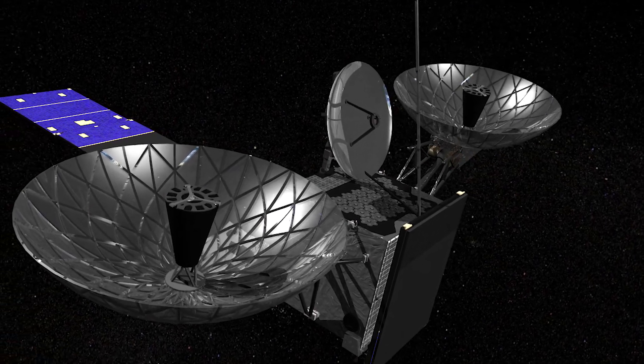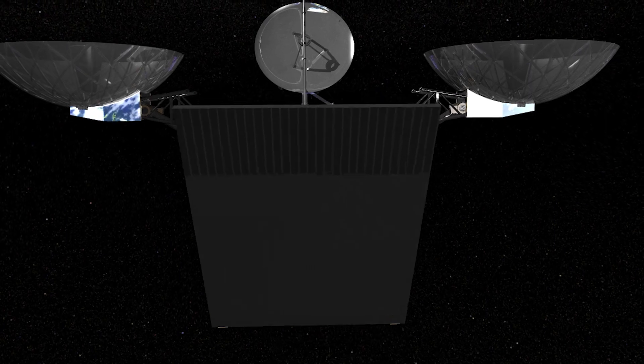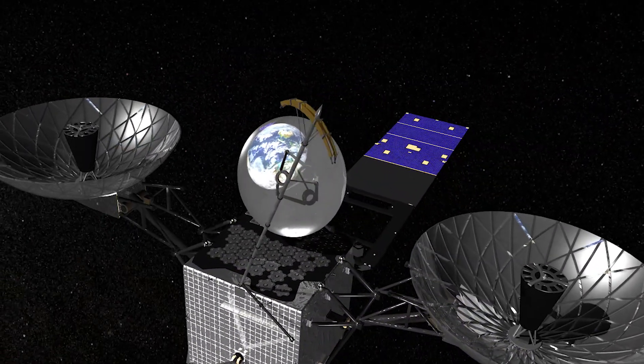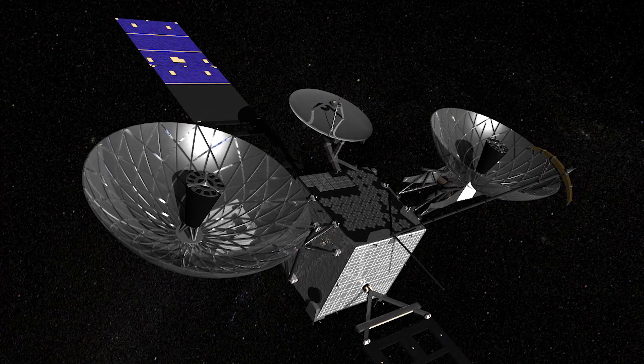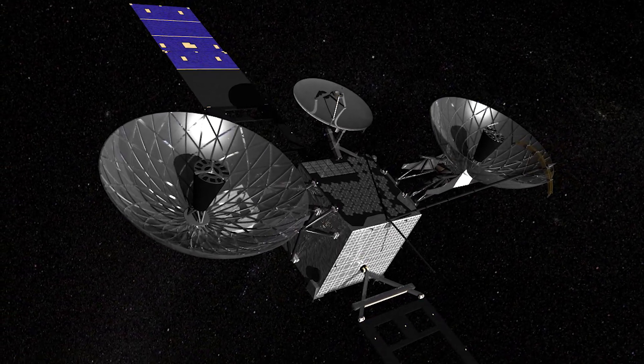After the single-axis antennas are secured into place, the second solar array starts to unfold. And the SGL and Omni antennas are deployed. Once TDRS completes this deployment sequence, it's now ready for testing and calibration before being placed into service.